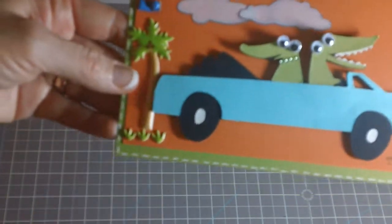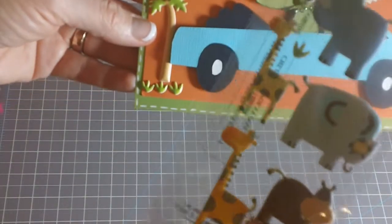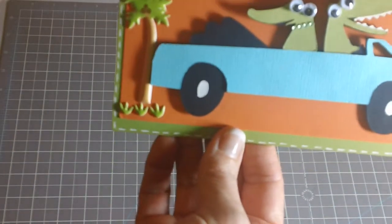The cute little stickers you see here are from Sticko — Sarah from Live Love and Scrap sent them to me. Isn't that so cute? The name of this one is called Zoo Friends. I used the little palm trees and a couple of the little grass pieces. I just thought that was kind of cute for the little background there.